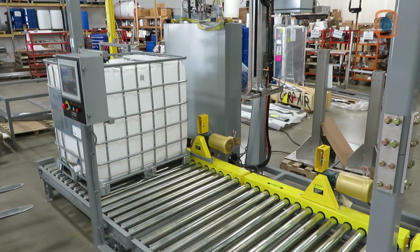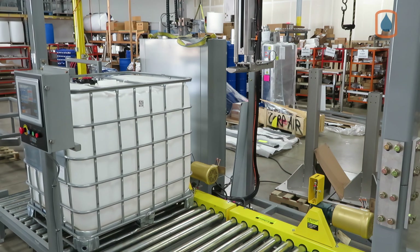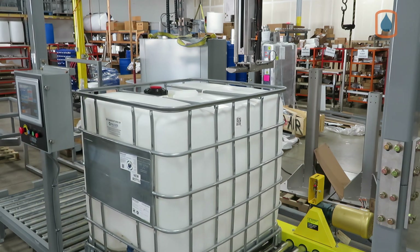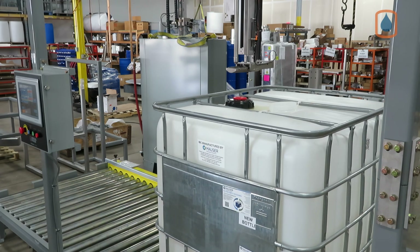Auto tote filling designs include separate powered feed conveyor sections prior to the scale conveyor to preload the automatic filling system for improved efficiency and to protect the fragile weigh scales. The Allen Bradley PLC-equipped machine allows operators to create and store hundreds of fill recipes.